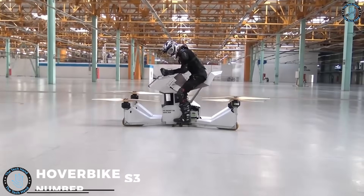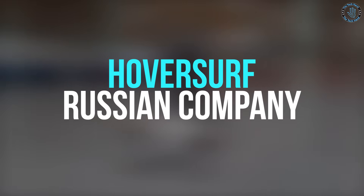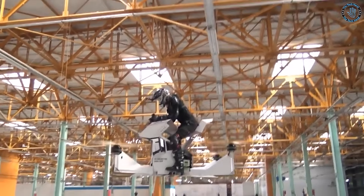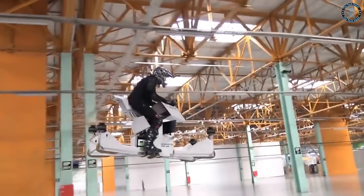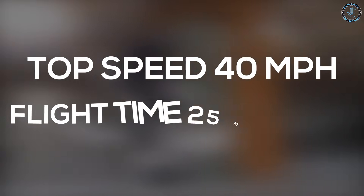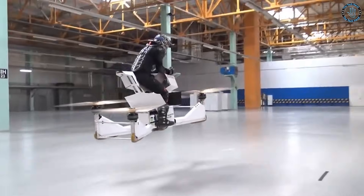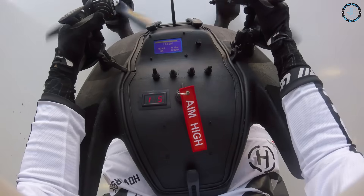Number 6: Hoverbike S3. The Hoverbike S3 is a type of hoverbike developed by HoverServe, a Russian company. The S3 is a quadcopter drone designed to carry a rider. It is powered by a combination of batteries and electric motors, which allows it to lift off and land vertically, and also fly horizontally. The S3 has a top speed of around 40 miles an hour and a flight time of around 25 minutes. The Hoverbike S3 can be controlled by a rider using a flight controller, or flown autonomously using GPS waypoints.